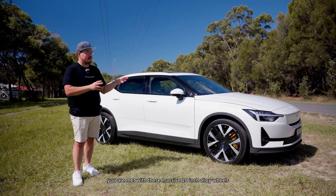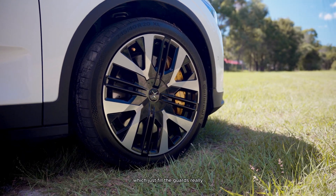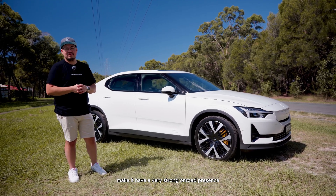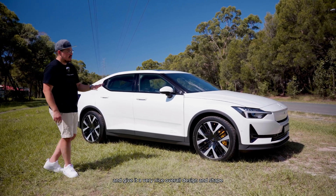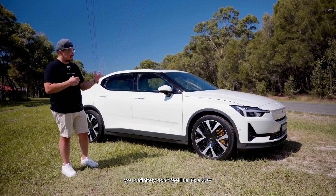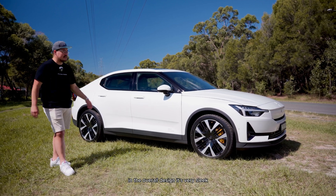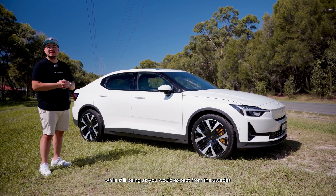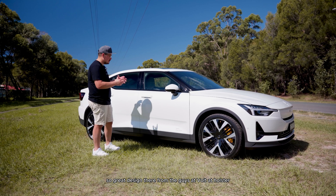Moving to the side of the car, you're met with these massive 20-inch alloy wheels which fill the guards really nicely and give it a very strong on-road presence. Even though it's made off an SUV platform, you definitely don't feel like it's an SUV in the overall design — it's very sleek, sporty, and stylish, while still being, as you'd expect from the Swedes, very minimalist and functional.